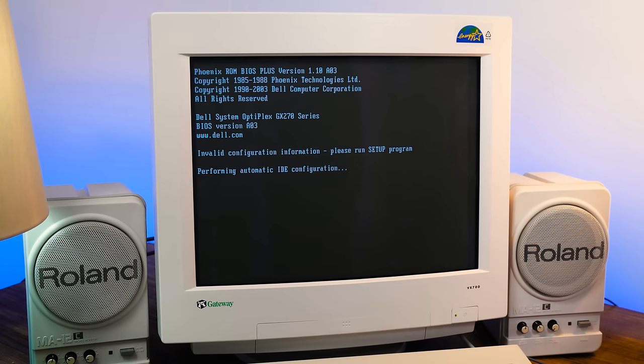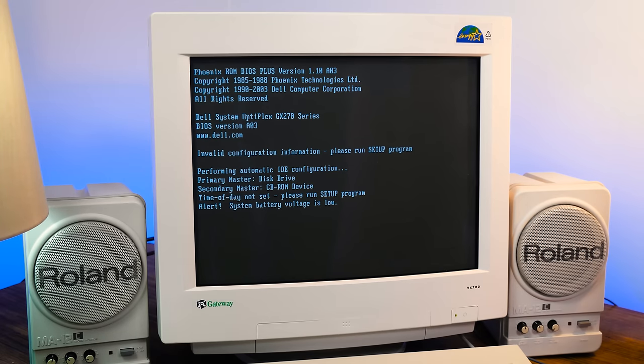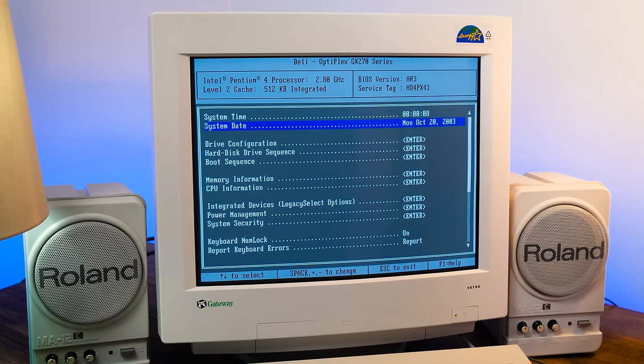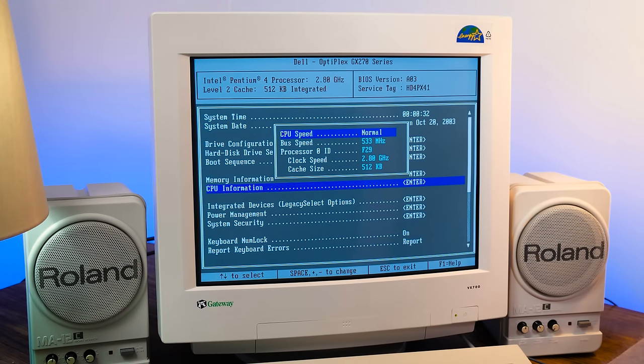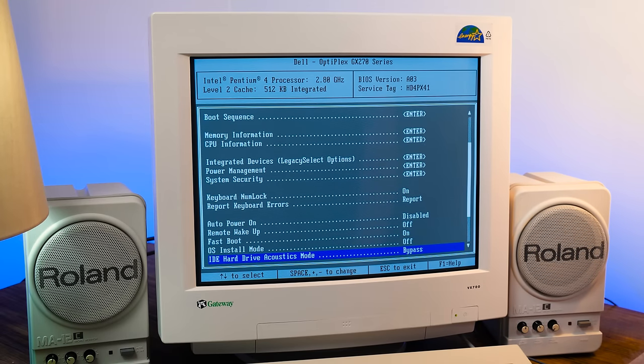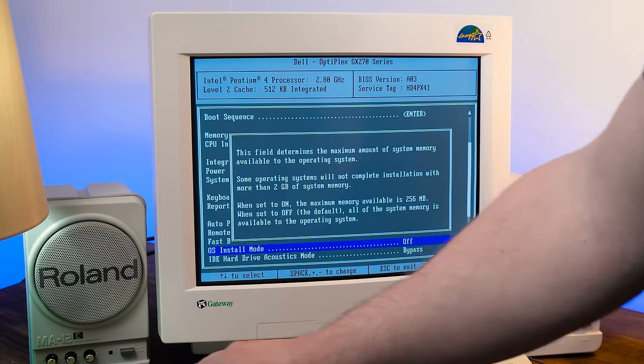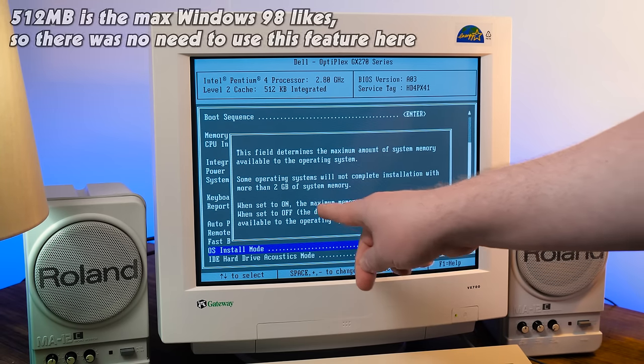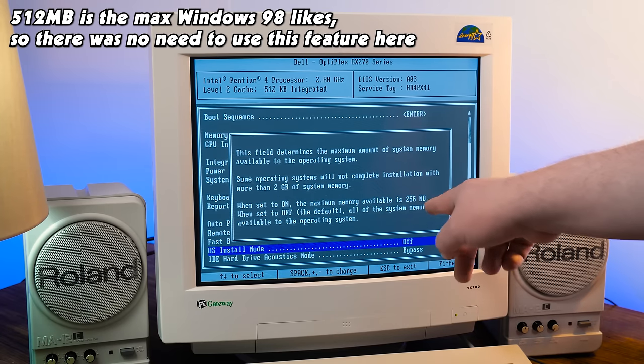I genuinely did not expect it. The seller said they tested it, but this was also one of those auctions where they had dozens of them available, so you just get a random one. Wow, this is actually kind of working. October 20th, 2003. We have our Pentium 4 at 2.8 gigahertz, with hard drive, floppy, and CD-ROM seemingly being detected, same with 512 megs of RAM. There's also this 'OS Install Mode' option in the BIOS, which limits the maximum RAM visible to the OS — handy since Windows 98 doesn't like too much RAM, so you can show it just 256 megs to get it installed.